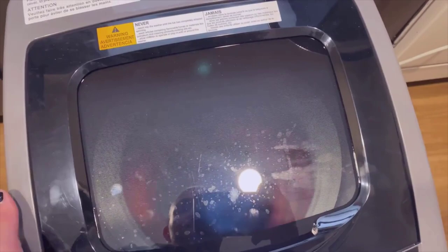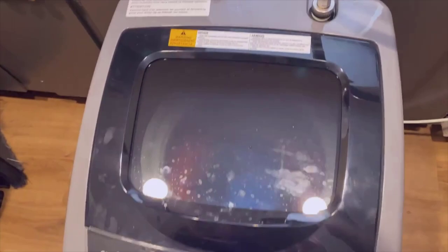Is the Comfy 1.6 Cubed Portable Washing Machine easy to use? Absolutely. It is designed with user convenience in mind. It features a user-friendly LED display that allows you to easily select different wash programs and adjust settings. The machine also comes with clear instructions and intuitive controls, making it a breeze to operate even if you're new to portable washing machines.